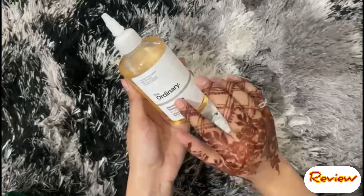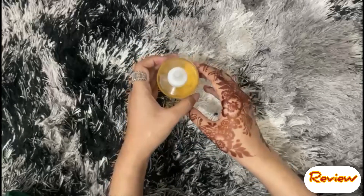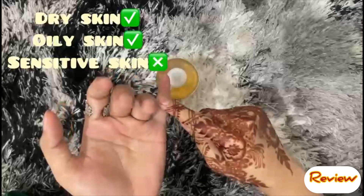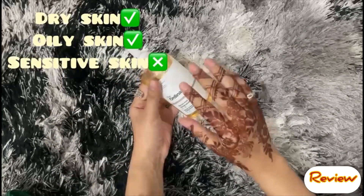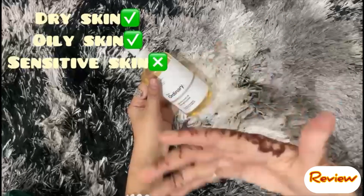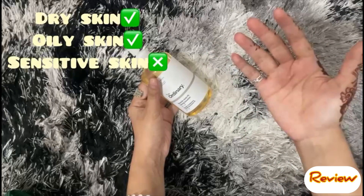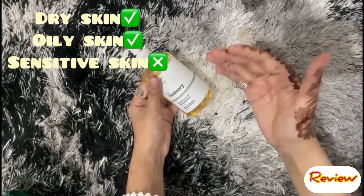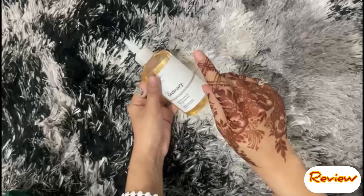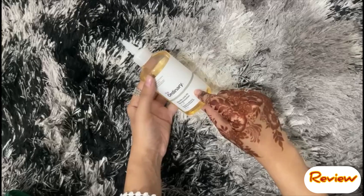If you have very young or baby skin, you should not use it. If you have normal or oily skin, it will help your skin and you can use it. However, if you have sensitive skin, be cautious — it can cause irritation and your skin may react badly, including sun damage reactions. If you have dry skin, you can use it but with precautions.